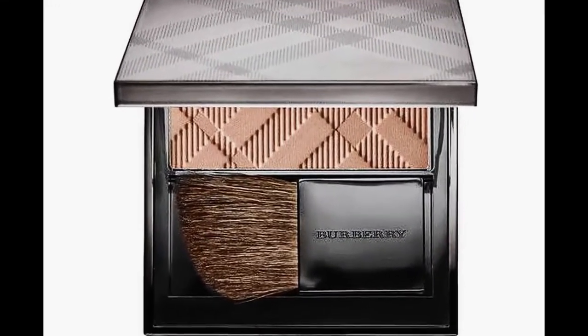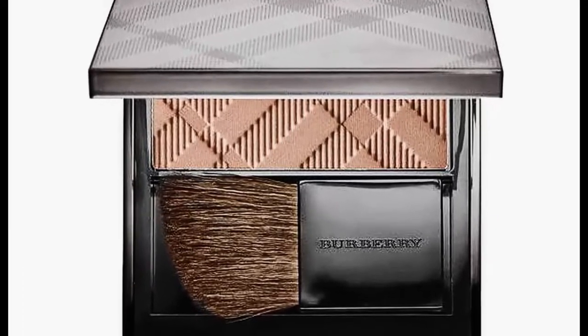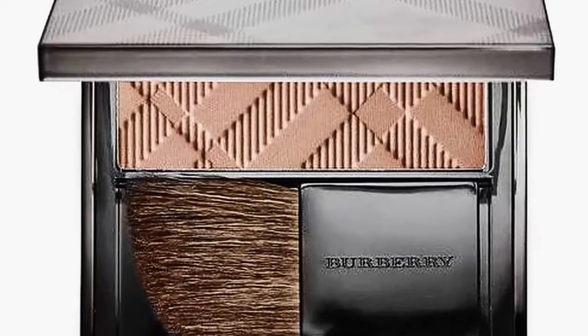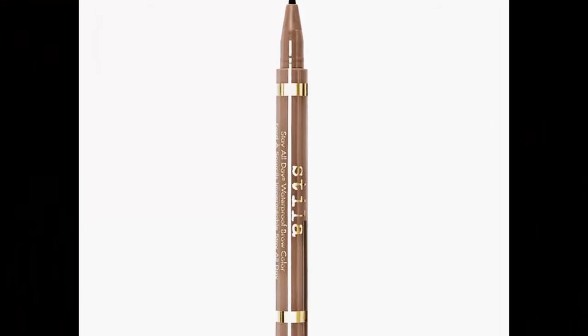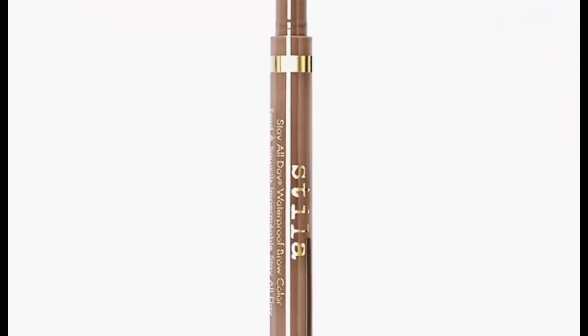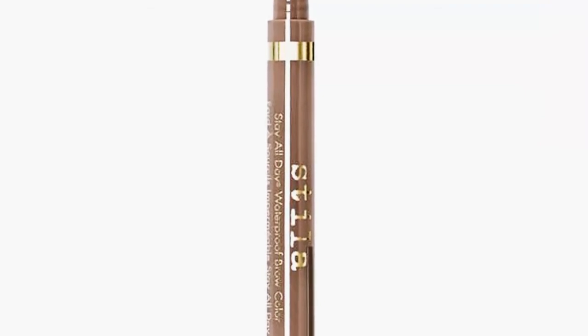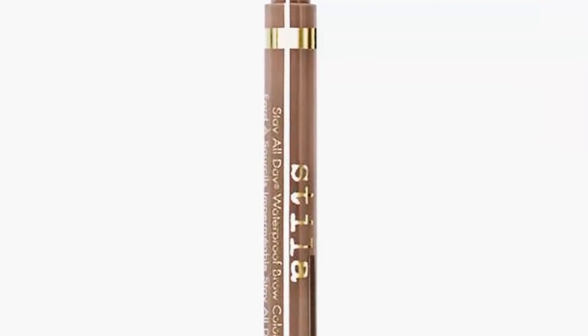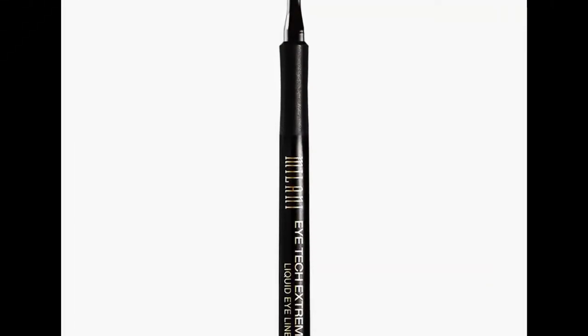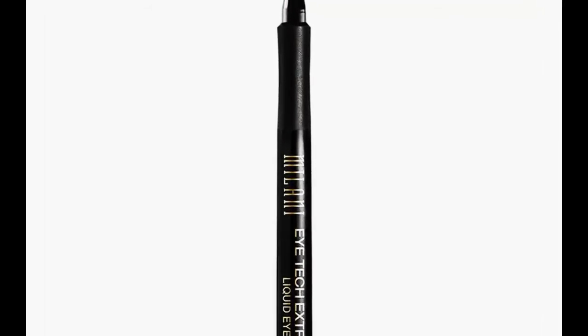Tip 4: Skip contour and bright blush. Instead of heavy contour or bright blush, Rowe loves to use a shade that's slightly gray, which she describes as a slight shadow with warmth to it. To apply it, she uses an angled blush brush and swirls it on the apples of the cheeks and along the cheekbones. This, she says, gives you a slightly sculpted, sophisticated look that still looks natural. (Burberry Light Glow Natural Blush in Earthy Blush No. 7, $42.)